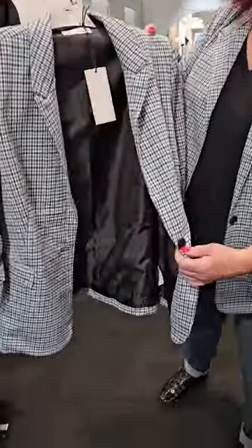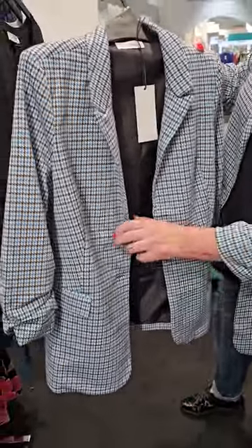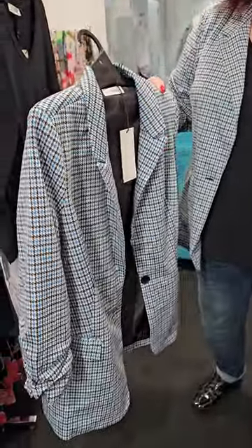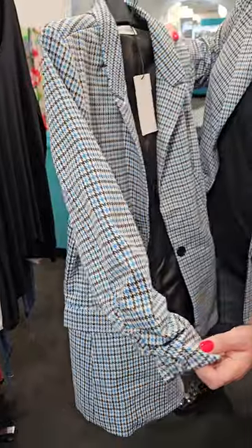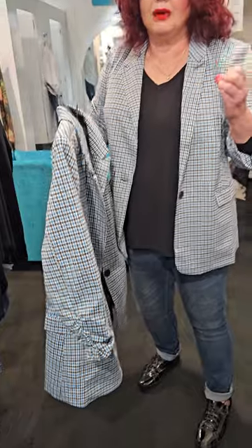It's got two front pockets, it's got a button, lined in black. The lining stretches, and that is very important. Look how the sleeves are — they're gathered. So this is perfect coming into spring. $109.90! I've never known a jacket to be that price. I've seen them $250, $400, $500.